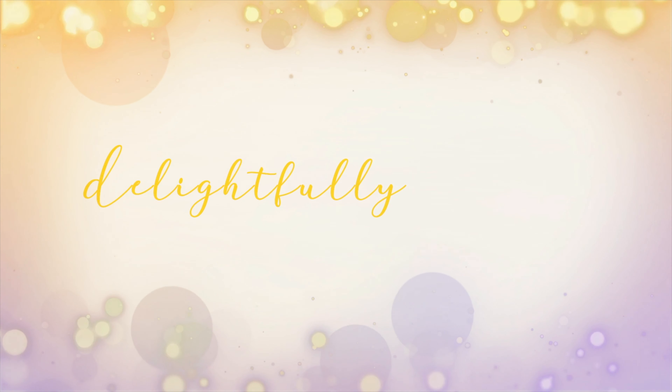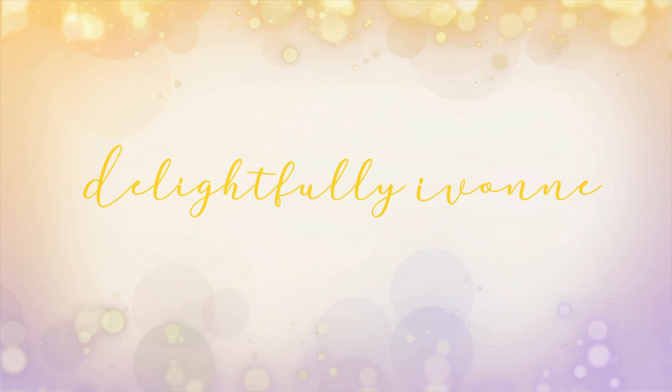Hi guys, welcome back to my channel. My name is Yvonne and for today's video I'm going to be doing a mini Target haul, so keep on watching. I ended up going to Target for a few essential things and since I went by myself I ended up browsing the whole store and got a few things I didn't really need but looked cute. A few of the things I got are home decor items and some clothing for fall or winter.